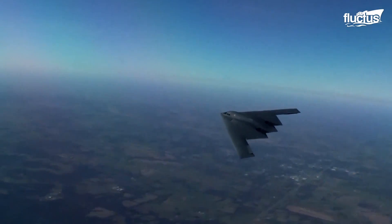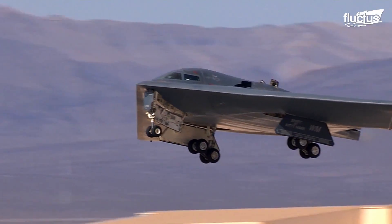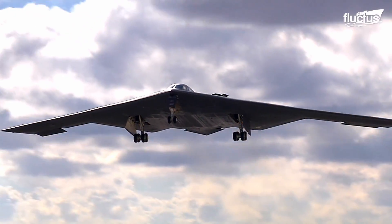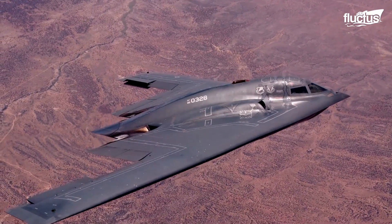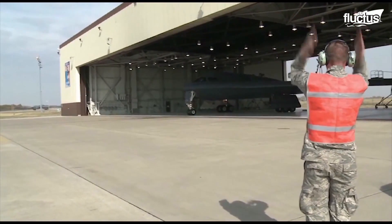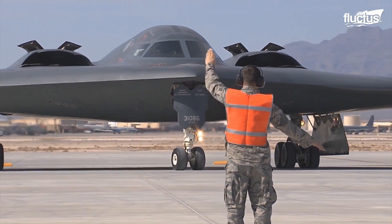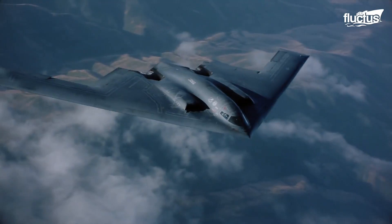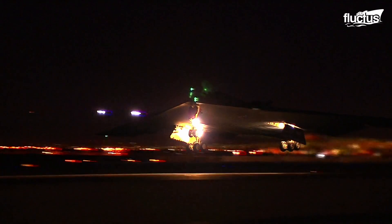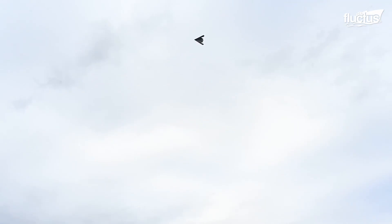According to the Air Force, the B-2 Spirit is considered a multi-role bomber, capable of delivering both conventional and nuclear munitions. It provides both penetrating flexibility and effectiveness, similar to other manned bombers. One of the most important features of the plane is its stealth characteristics, which help the plane penetrate enemy defenses — particularly useful when the Air Force wants to take out heavily defended targets. Along with its low observable technologies, the B-2 also has high aerodynamic efficiency and the ability to carry a large payload.